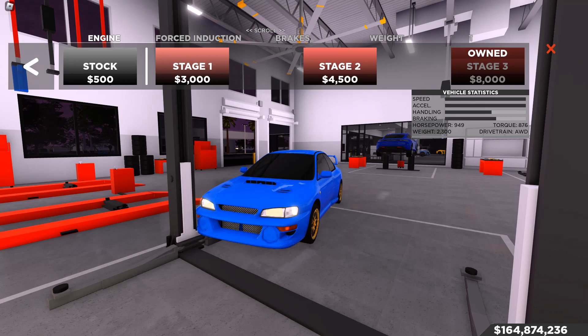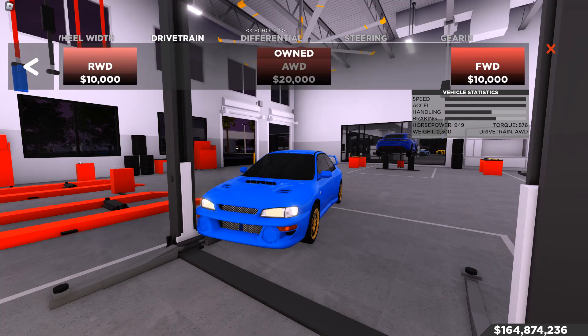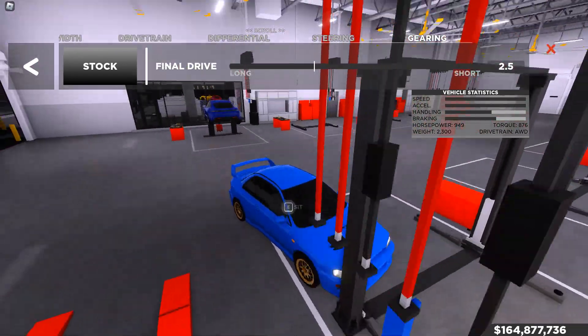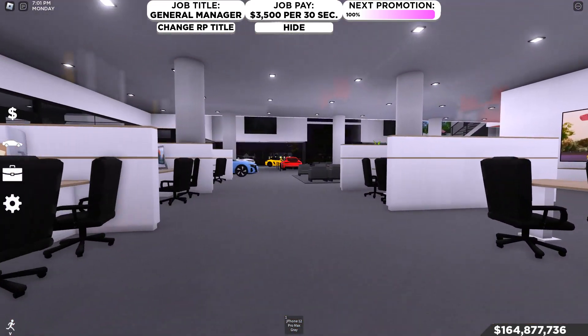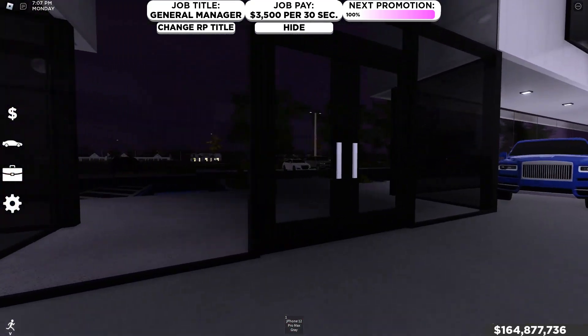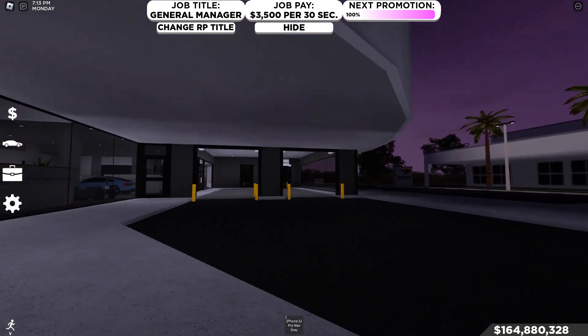The upgraded with gearing build — which I showed you hitting 217-218 mph — uses engine, turbocharging, race brakes, race reduction, grip tires, and race transmission. No suspension, no wheel width changes, all-wheel drive as stock. No differential, no steering changes, and gearing changed to 2.5. Honestly though, the no-gearing build is better overall — the gearing upgrade to 217 isn't really worth it in my opinion.